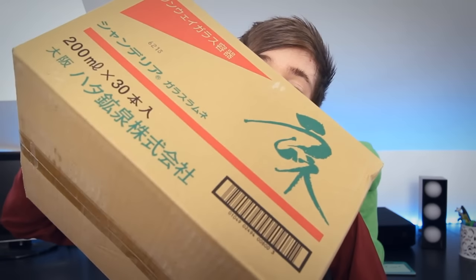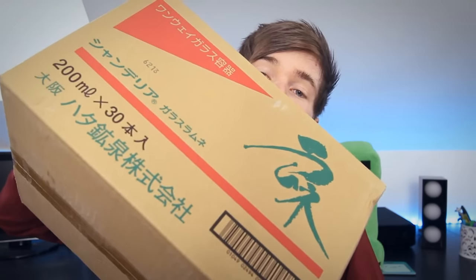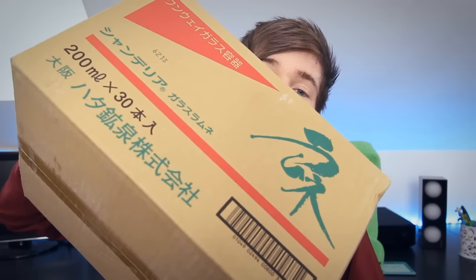Hey everyone! Dan here and welcome to another video where today I've got a very special package. Jem has very kindly organised this very special Japanese mystery package. I have no idea what is inside here.